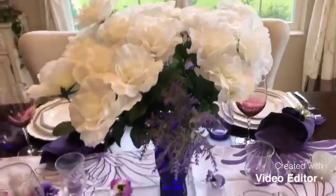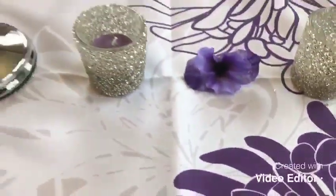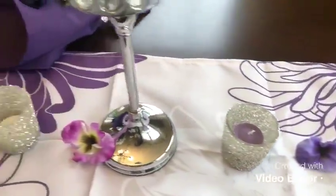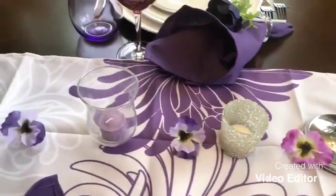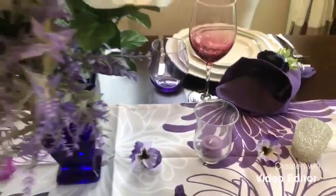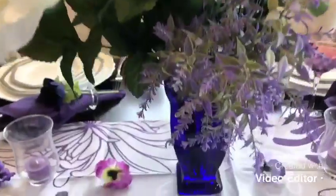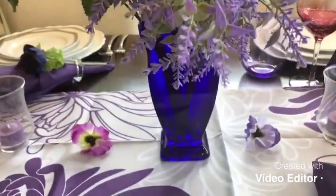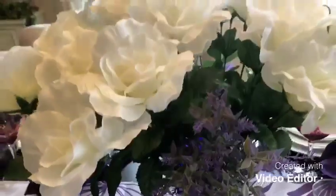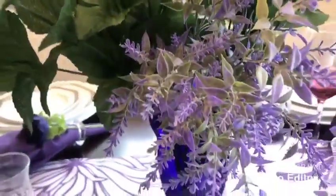Let's see what I have for you. As you can see, I have this beautiful table runner — it's purple and white — and I placed purple flowers on it. I have tea light candles and this beautiful centerpiece. The vase is purple, but I'm not sure why it appears blue on the video. It's a purple vase and I arranged white flowers with a pop of lavender on it.